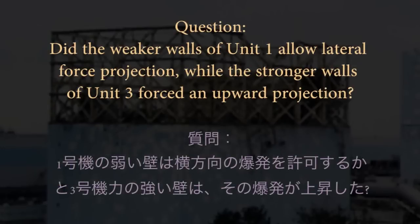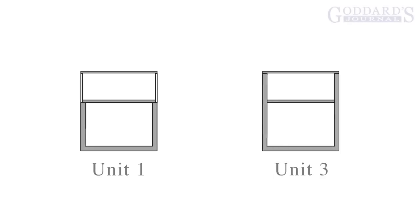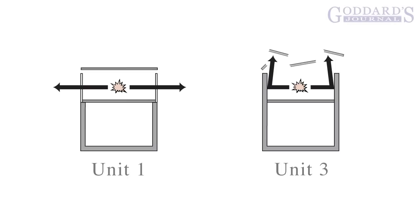This raises an obvious question: did the weaker walls of Unit 1 allow lateral force projection, while the stronger walls of Unit 3 forced an upward projection? From this question we can formulate Theory 1. Here we have Units 1 and 3 with their different structured upper decks, wherein hydrogen would collect from spent fuel pools accessed on the upper deck. Then a hydrogen explosion occurs in each. Because the upper deck walls of Unit 1 are weaker, the force of the explosion blasts straight through the walls, projecting laterally. On the other hand, the walls of Unit 3, being much stronger, divert the shockwave vertically, shooting straight upwards.